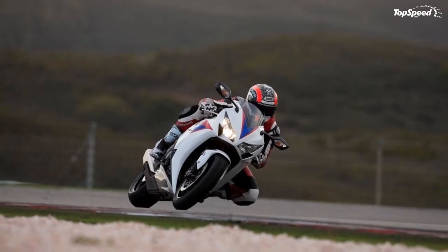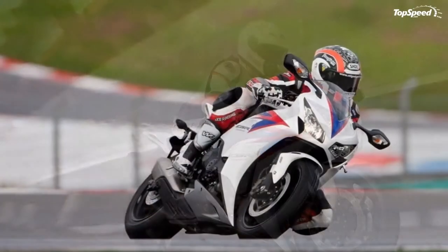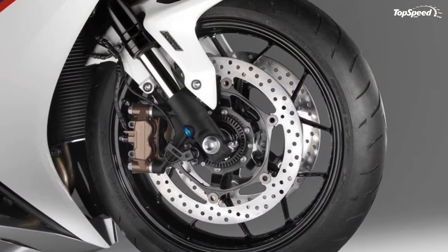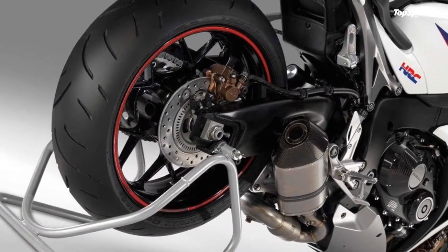Overview. Racy performance combined with real-world rideability and intuitive, total control operation — you've never experienced an open-class sport bike quite like the Honda CBR1000RRA.